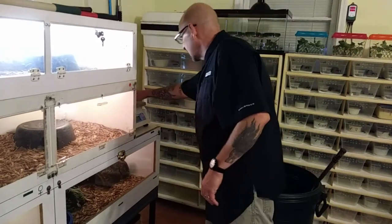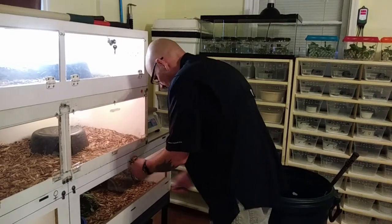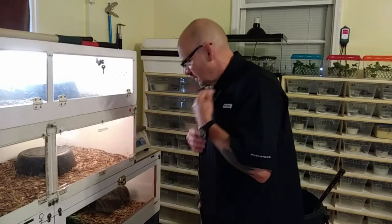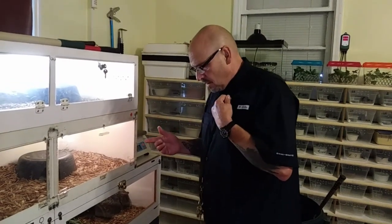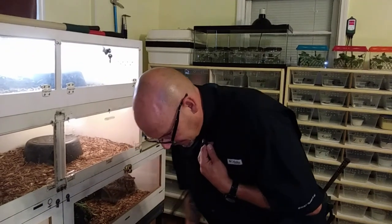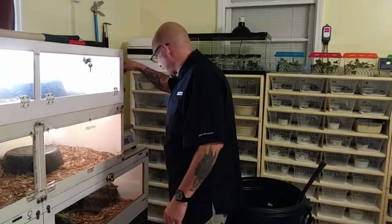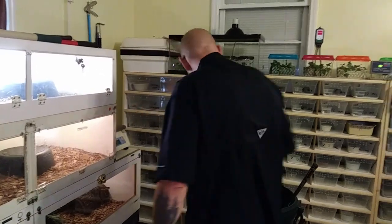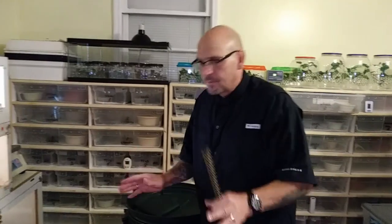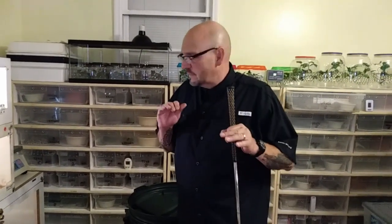Notice how I'm using my hook to close the door - I use my hooks for everything, they're an extension of my body. I don't want to get my hands near there until it's closed. I use the hook to keep the lid in place, then reach in and turn the locks. Safe, simple, smart - that's the way to go.